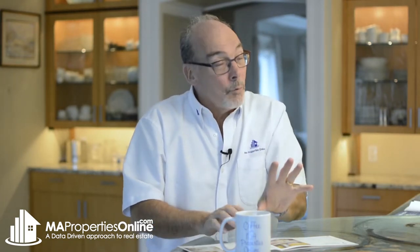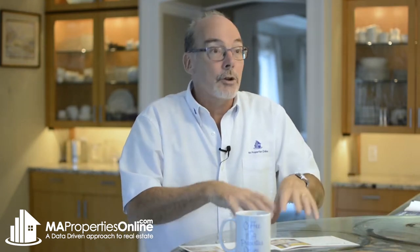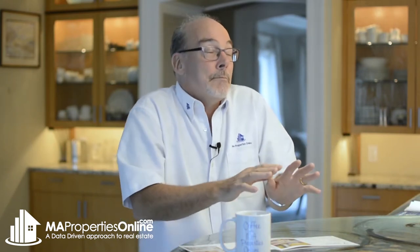One trick that many sellers do — they might go away for the weekend. That first weekend when we come on the market, a lot is going to be happening: the home will come on the market, broker tour, hopefully many private showings, an open house on Saturday and Sunday. There's a lot going on Friday afternoon, Saturday, and Sunday. Many sellers will go away for the weekend — that avoids the whole problem of going back in the house for an hour then having to leave, back for an hour then having to leave. Makes it much easier for everybody, but specifically for the children.